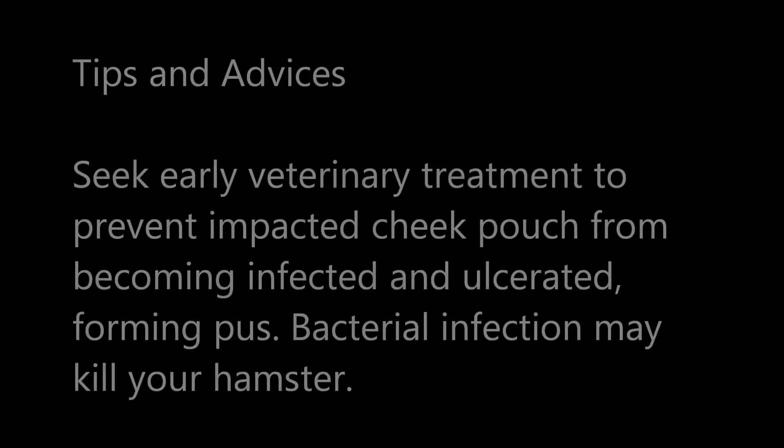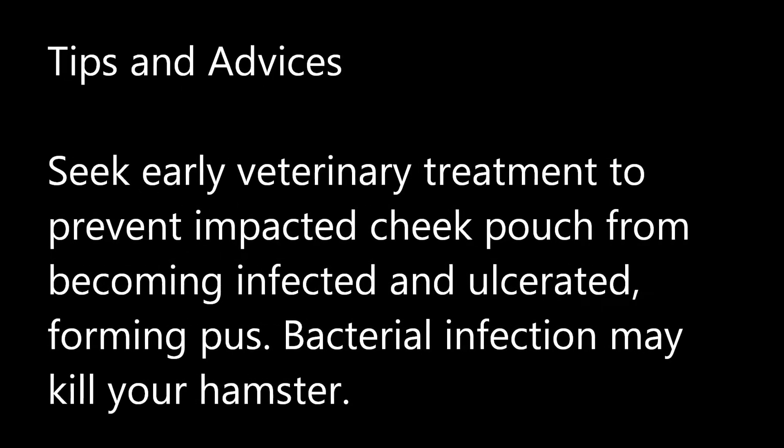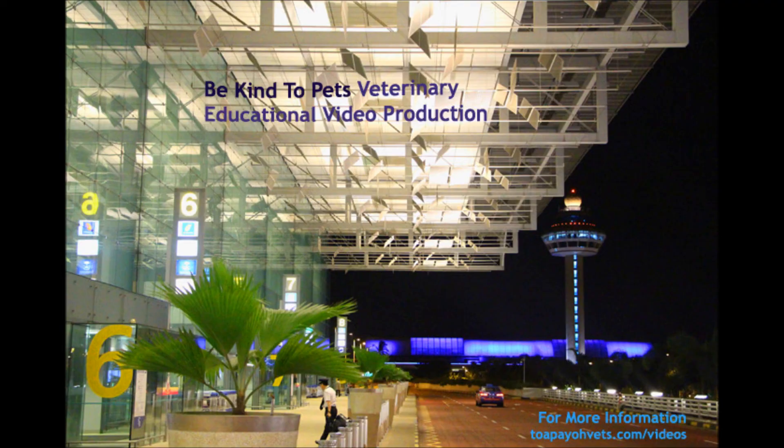Tips and advice: Seek early veterinary treatment to prevent an impacted cheek pouch from becoming infected and ulcerated, forming pus. Bacterial infection may kill your hamster.